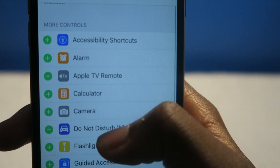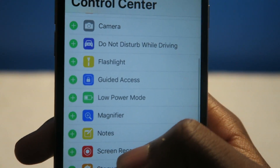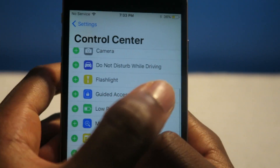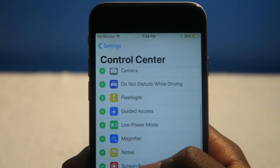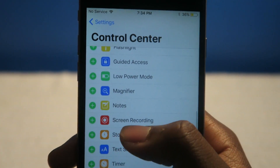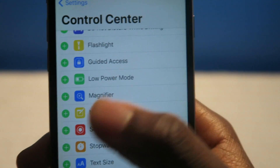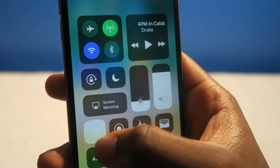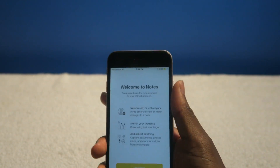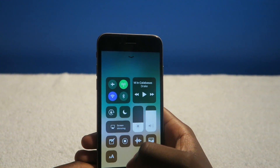I was just reading some of the descriptions — you have alarms, Apple TV remote, calculator, flashlight, Do Not Disturb While Driving, which is a very, very handy feature. So basically it's like a Do Not Disturb when you're driving. You've got Guided Access, Low Power Mode, and even a Notes toggle — so it'll probably take you straight to the Notes application. Maybe if you're on the lock screen you can quickly jump into the Notes app.